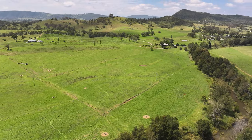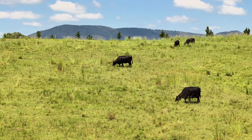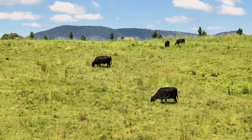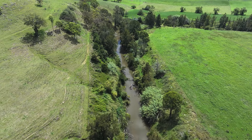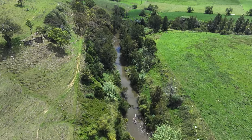The principles of biodynamics and rotational grazing really appealed to Darren and I, and we wanted to take that philosophy to our farm. We run this place using a rotational grazing system and the principles of regenerative agriculture.